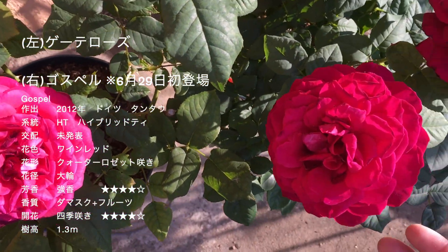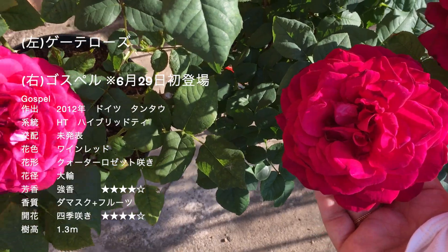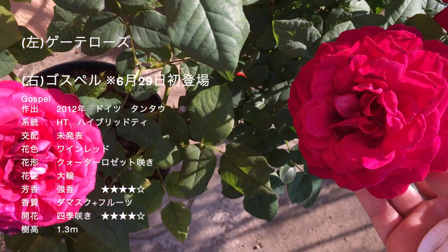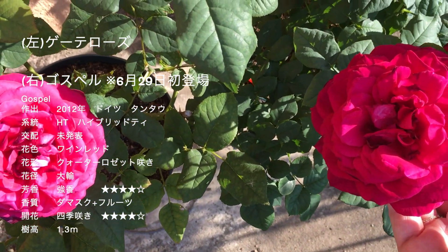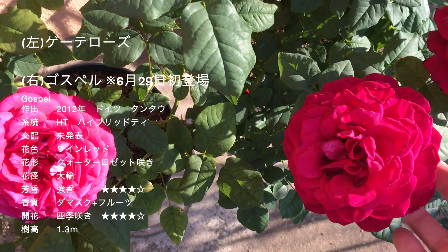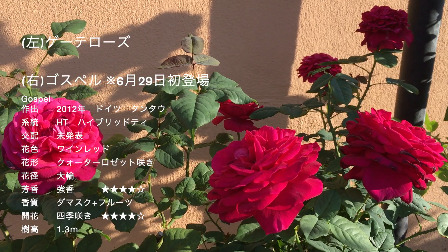横に先日ご紹介したゴスペルを持ってきてみました。こちらがゴスペルで、こちらがゲーテローズ。お花の大きさとか形はよく似てるんですけれども、ゴスペルの方が赤っぽいですね。肉眼で見てもそんな感じです。